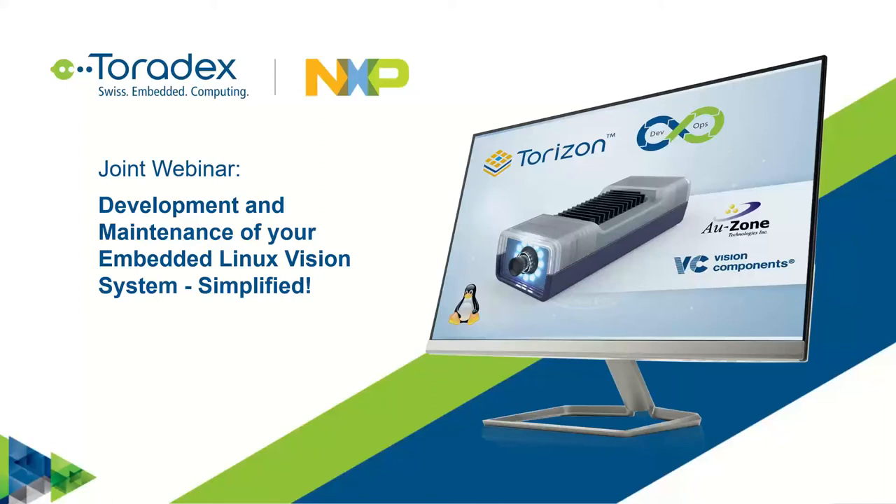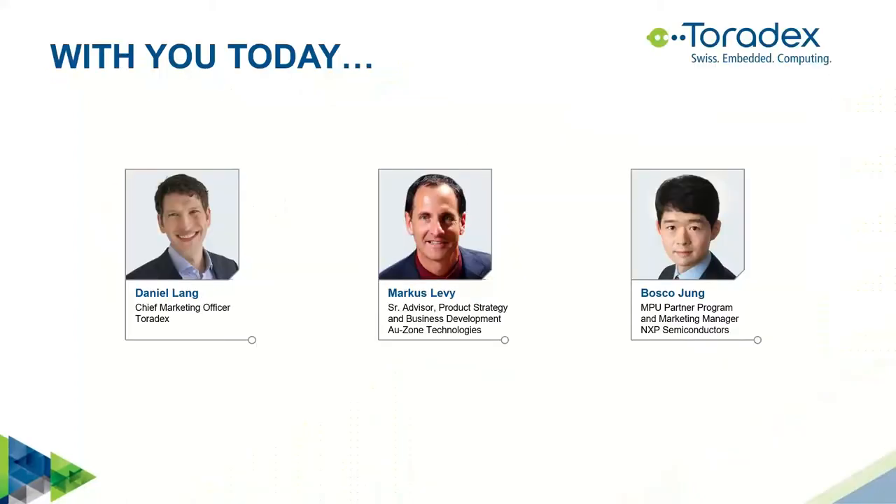Good morning, good afternoon, and good evening everyone. Welcome to our webinar: Development and Maintenance of Your Embedded Linux Vision System Simplified — a collaboration between NXP, Toradex, and Ozone. I'm your moderator Bosco Jung with NXP Semiconductors. Thank you for joining us today. Toradex is one of our Gold Partners in the NXP Partner Program. Toradex is a global company headquartered in Switzerland.